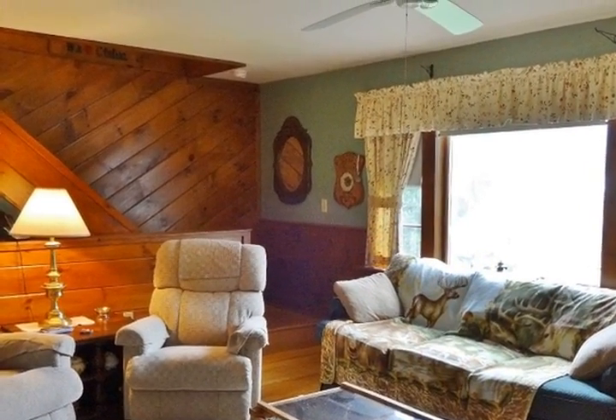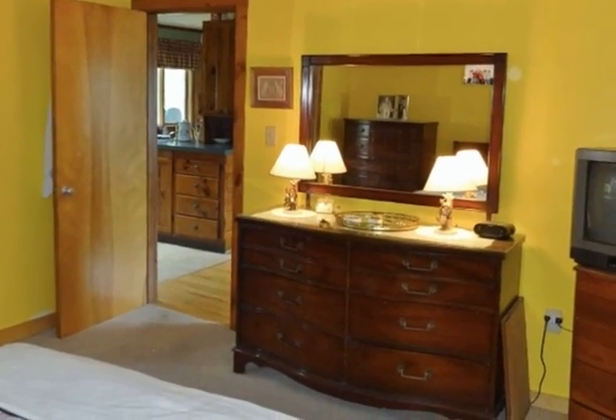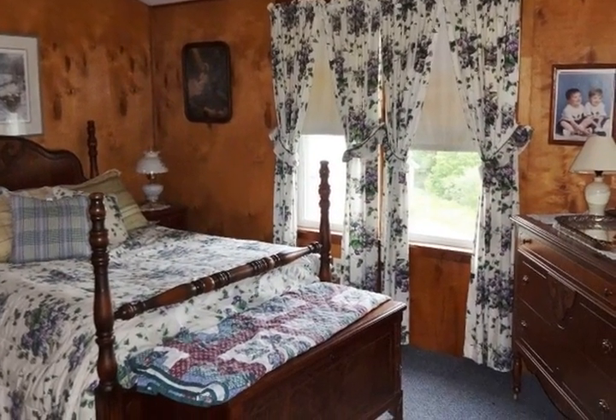Inside the home you will find a large family room with wood stove, light-filled kitchen with property views, and main level den or office. Upstairs there are an additional three bedrooms and sitting area, plus an oversized two-car garage and workshop.